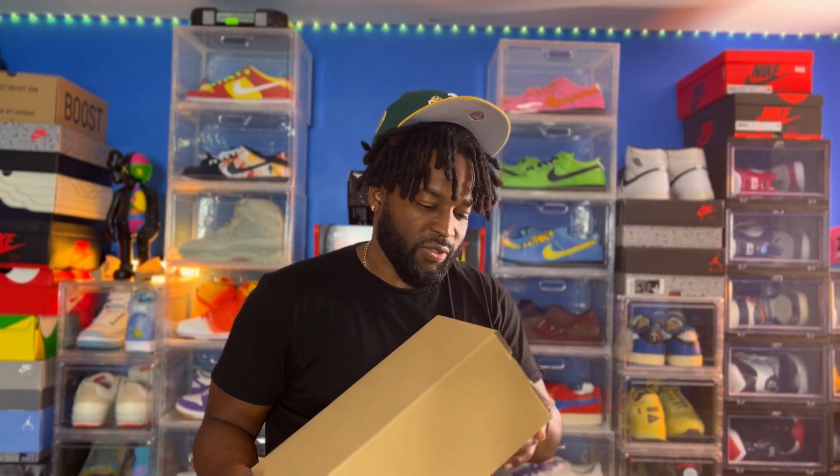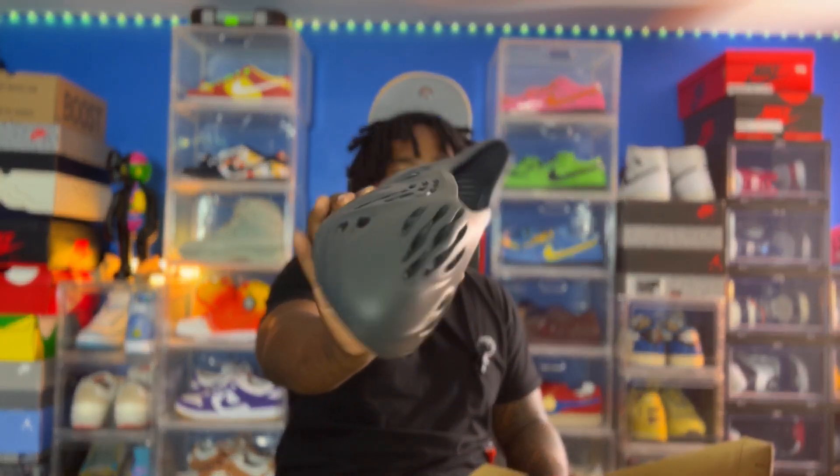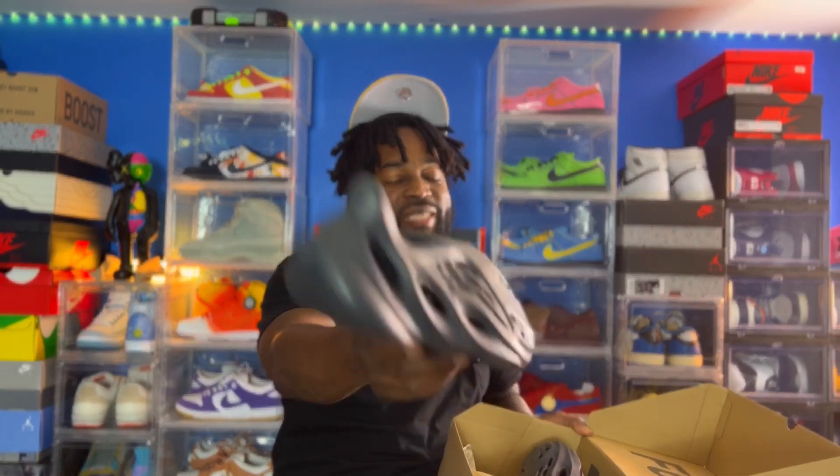Third pair: we have another pair of foam runners. I don't have a full colorway on the box but I'm thinking it's the onyx colorway, which is the black ones - pretty easy to match with anything if I decide to keep it. I think foam runners are overrated in my opinion, but don't tell the Yeezy people that.